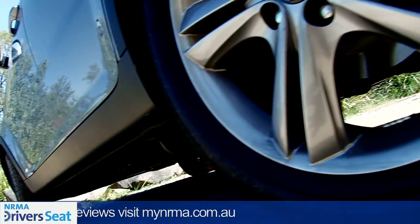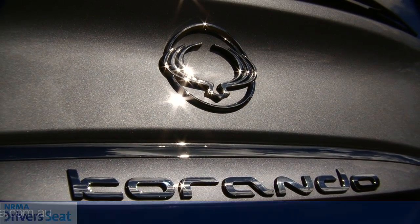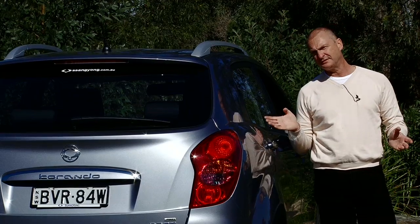If value for money's your thing, well, this car's got to be on your shopping list. Value for money's one thing, but if you're after refinement in your ride as well, the Korando's off the mark compared to its competition. NRMA Driver's Seat verdict: three stars.